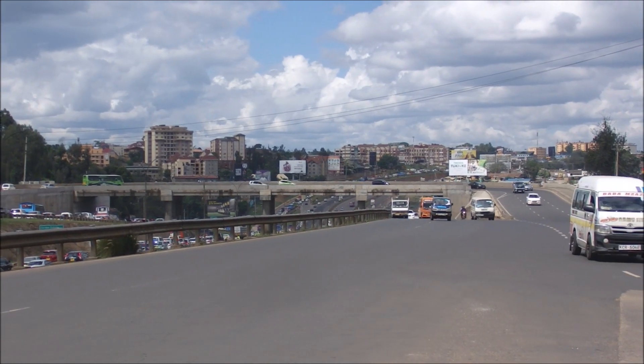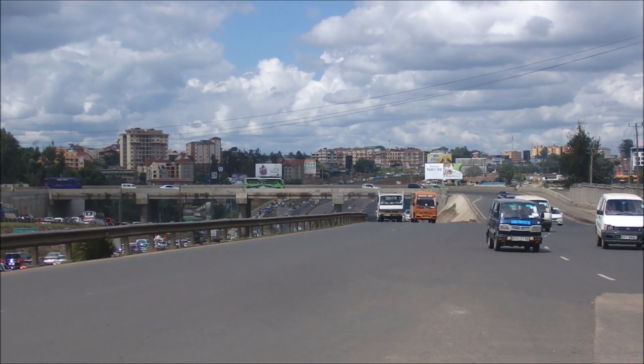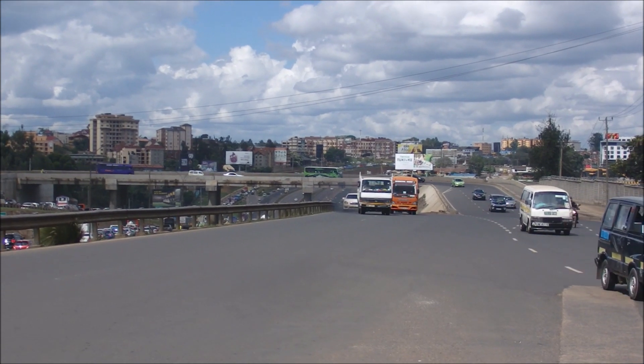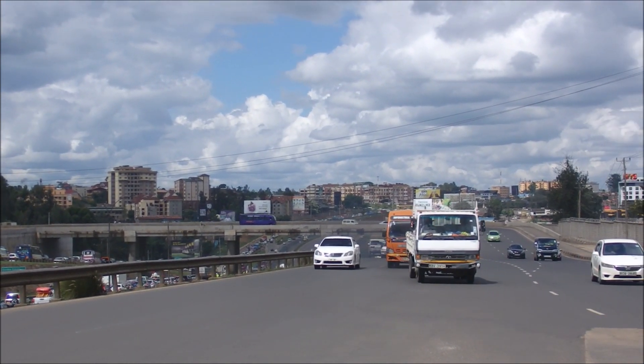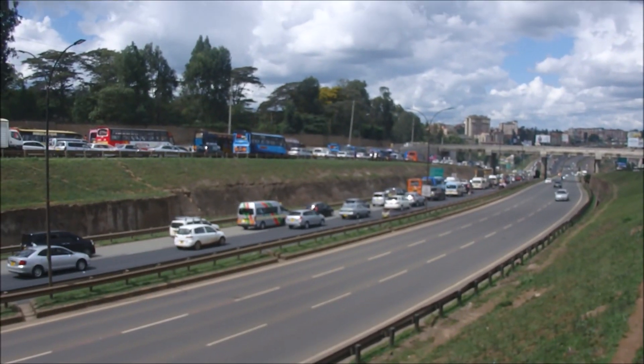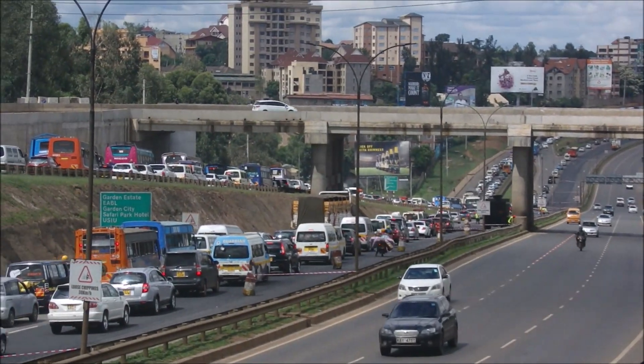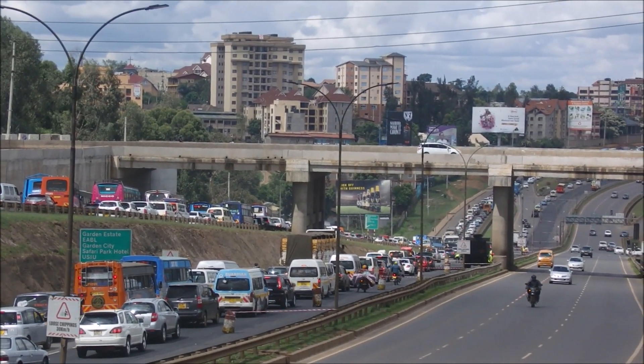If you have not been in Kenya for the last 10 years or so, you can be able to see there has been a massive transformation in terms of infrastructure. Let me try to show you from here, and we have barricaded some areas.